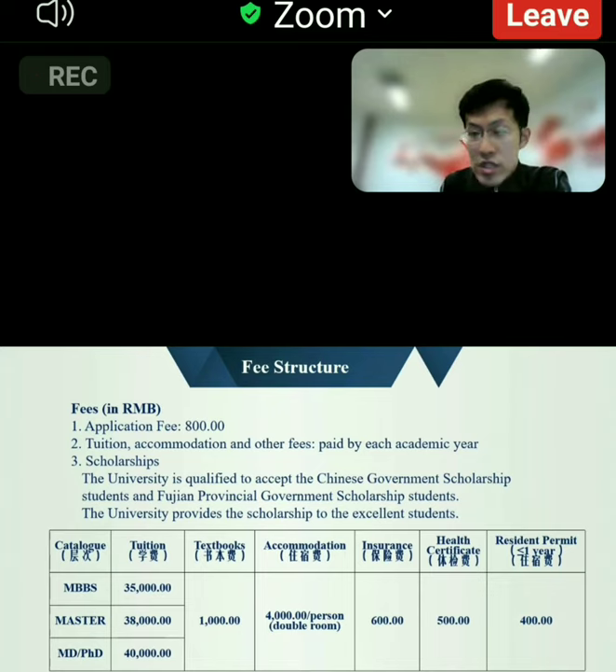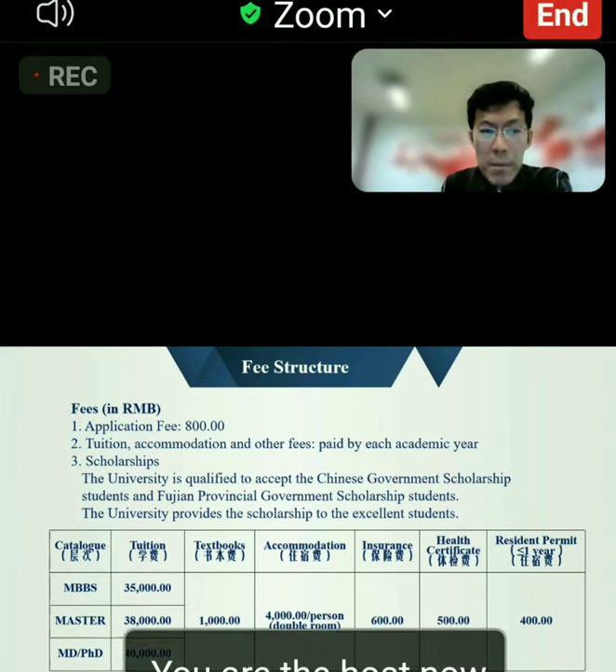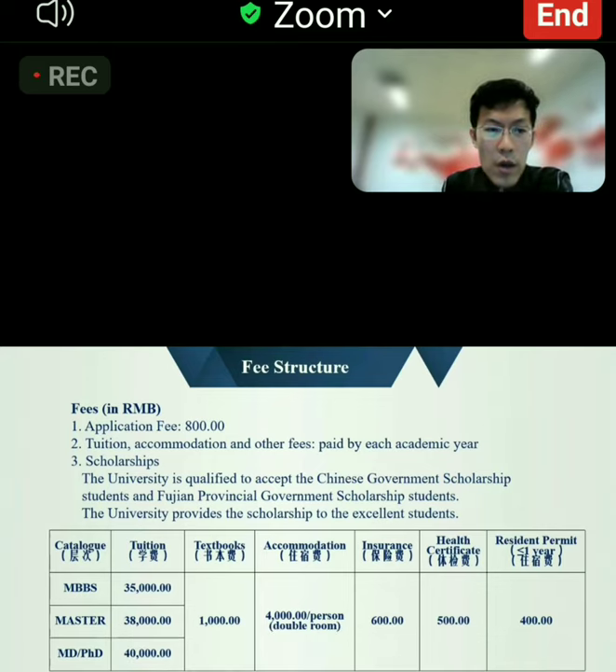The tuition is 35,000 Chinese yuan annually for bachelor's, 38,000 Chinese yuan for master's, and 40,000 Chinese yuan annually for doctoral students.